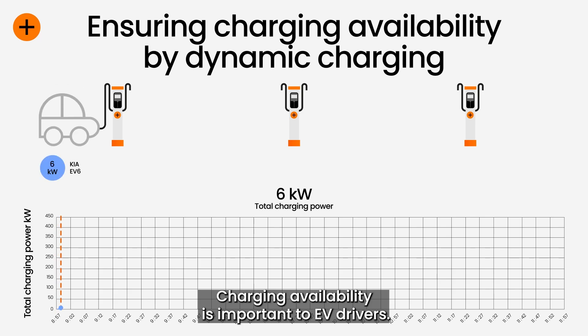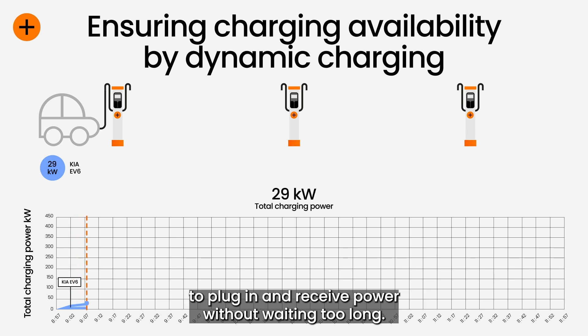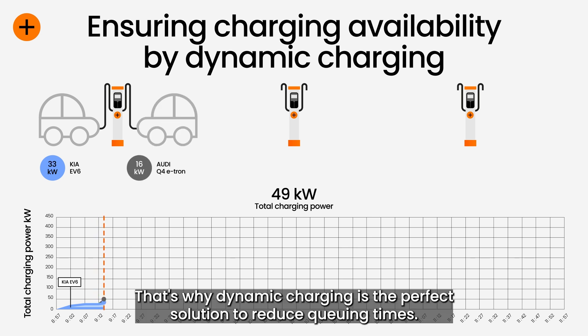Charging availability is important to EV drivers. When a driver pulls up to a charging station, he or she wants to be able to plug in and receive power without waiting too long. That's why dynamic charging is the perfect solution to reduce queuing times.